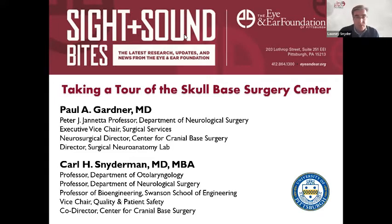The Eye and Ear Foundation supports research to advance care for vision, hearing, balance, voice, and cancers of the head and neck at the two world-renowned departments of ophthalmology and otolaryngology at the University of Pittsburgh. The funds we provide are only made possible because of philanthropic support — the support we receive helps us get programs started like the ones you're going to hear about today.